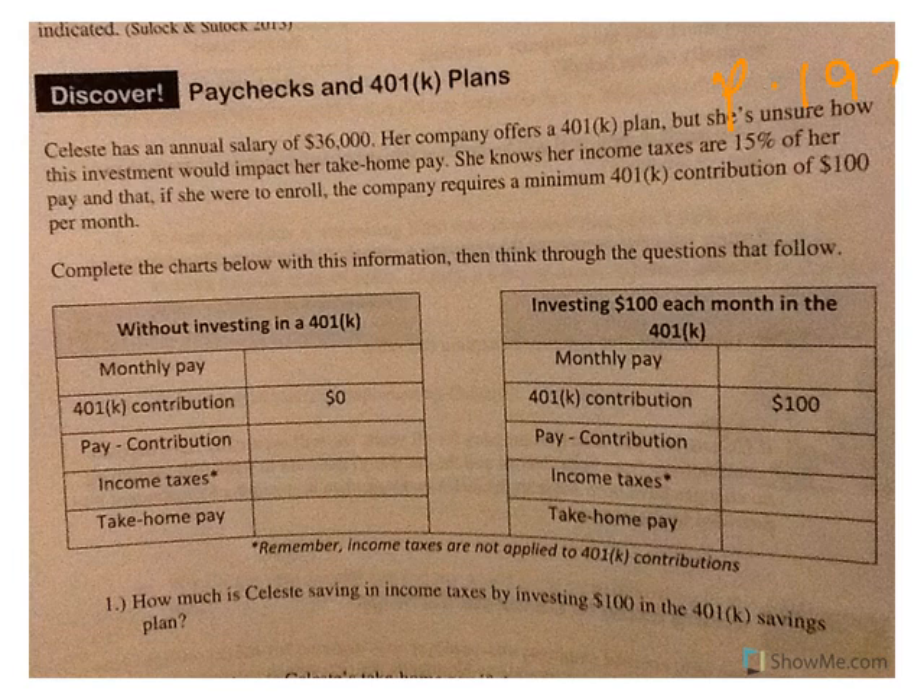Welcome to lesson 22, which is 401k plans and retirement. We've talked about credit cards, simple and compound interest, and mortgages, and now we're going to talk about 401k plans. We are going to help Celeste decide if it's going to be smart for her to invest in her company's 401k contribution plan. Her annual salary is $36,000, and 15% of that goes to income taxes.